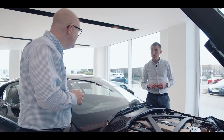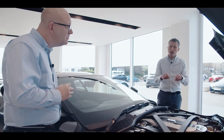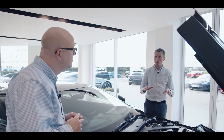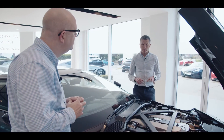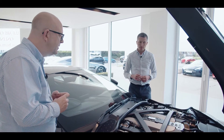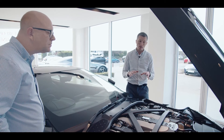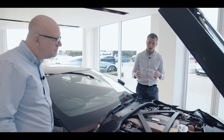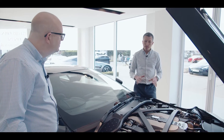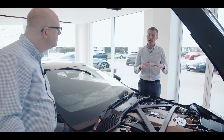For half a century DBS has only ever meant one thing: the ultimate Aston Martin production car. And talking of ultimates, this is the most powerful series production engine we've ever put in an Aston Martin — it puts out 715 brake horsepower, which is staggering. It is an Aston engine through and through, closely related to the last series of V12 engines, but in this instance it's turbocharged.